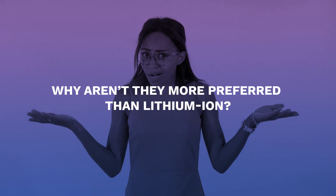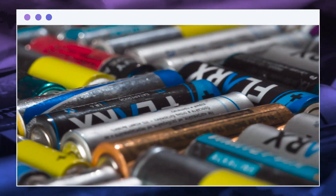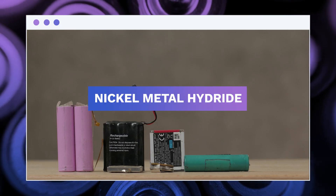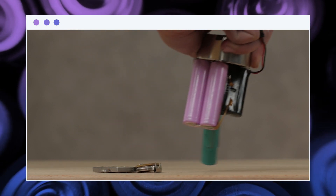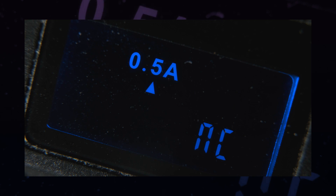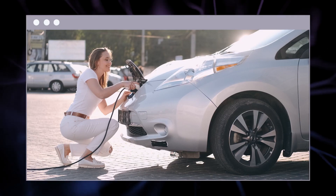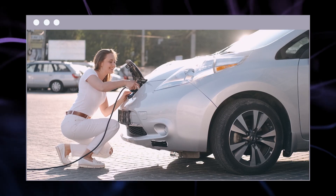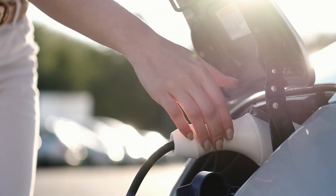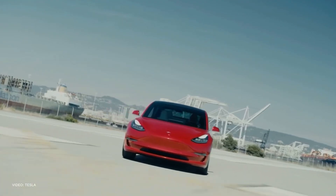But why aren't they more preferred than lithium-ion? Alkaline batteries, despite being affordable, aren't being used for electric cars for one simple reason — they aren't rechargeable. NiMH batteries are rechargeable and can support high voltage and high current. However, in order to maintain a healthy NiMH battery, you have to drain it first and fully charge it all the way. With lithium-ion, you can charge it whenever you want without sacrificing long-term effects. The lithium-ion battery is heavily relied on because of its high power density, and it can be recharged, making it an ideal component to use in electric cars.